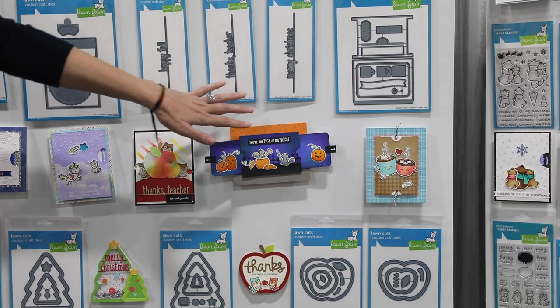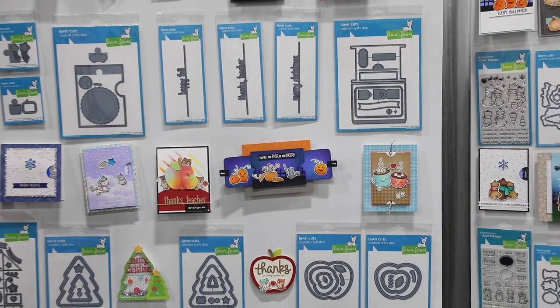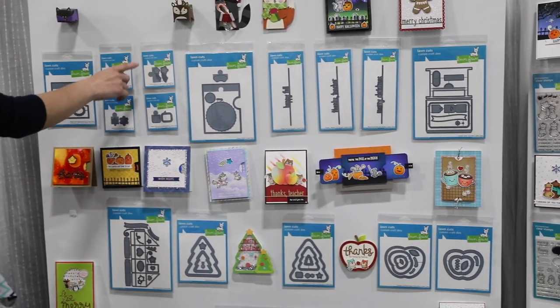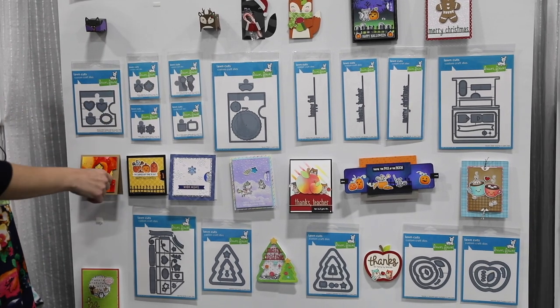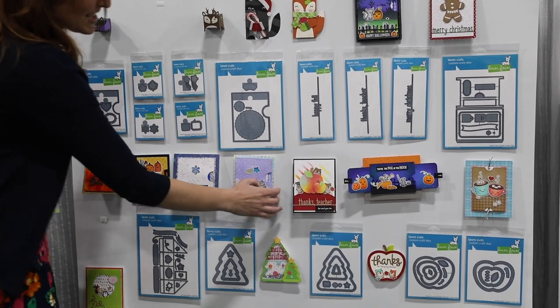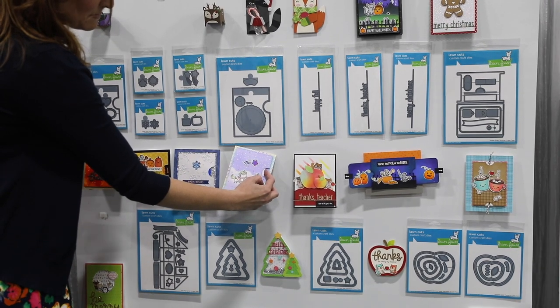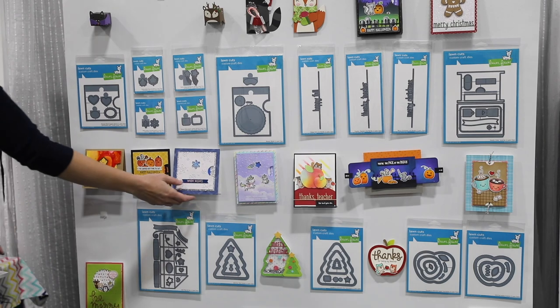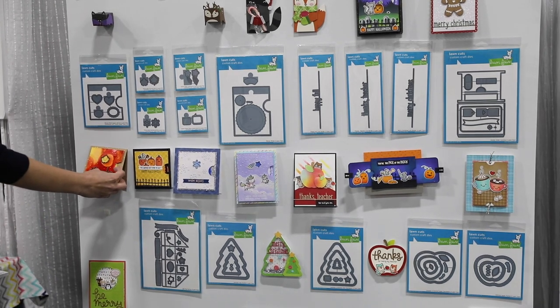We have some really fun word borders with our Merry Christmas, Thanks Teacher, and Happy Fall. This is our reveal wheel here, and then these are our new add-ons — we have a shooting star, a fall leaf, and a snowflake. You can see how cool this is — all of the colors are changing in the snowflake, which is just so sweet. And then we've got our cute little fall leaf as well, with little smiley faces changing in it.